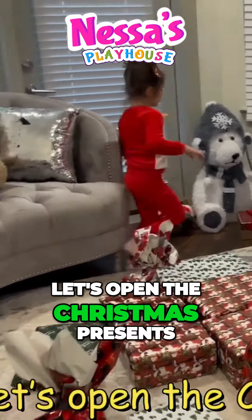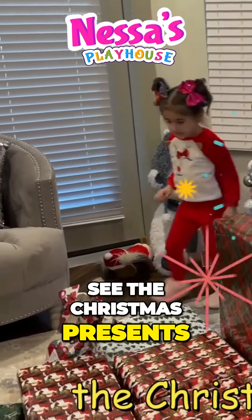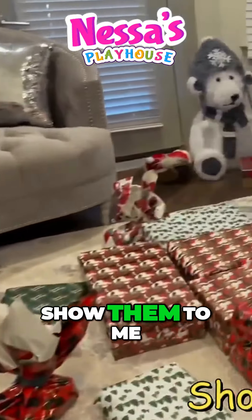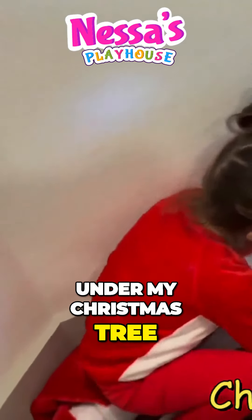Let's open the Christmas presents. I would like to see the Christmas presents. Where are they? Show them to me. They are all under my Christmas tree.